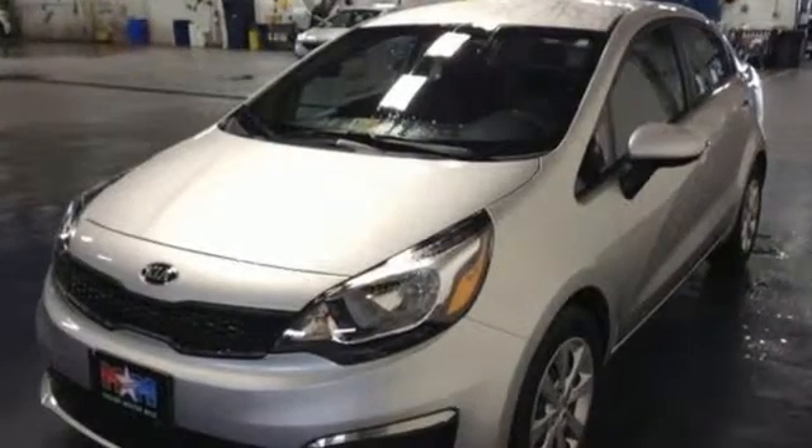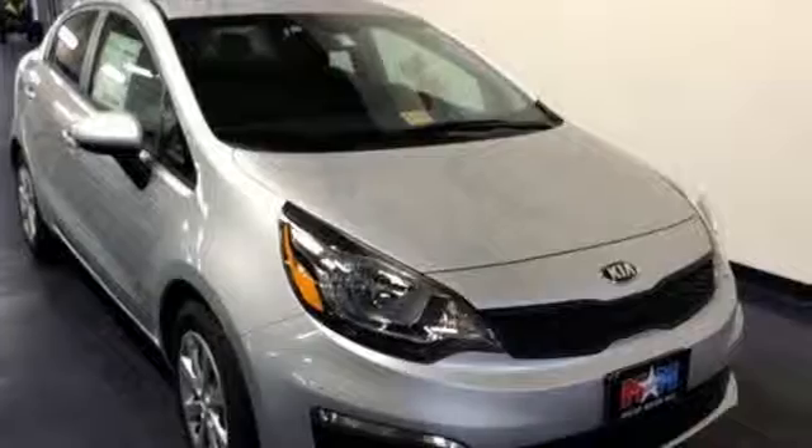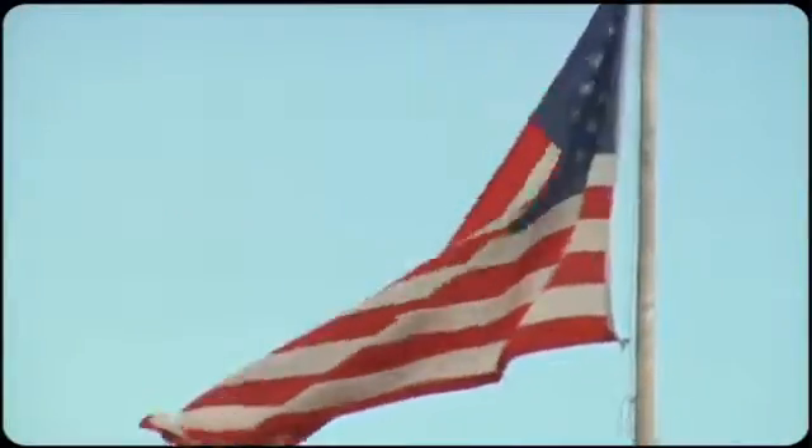It is as fun to drive as it is practical. Take it for a test drive today. So come visit us on the Motor Mile, where you're always a name and never a number.